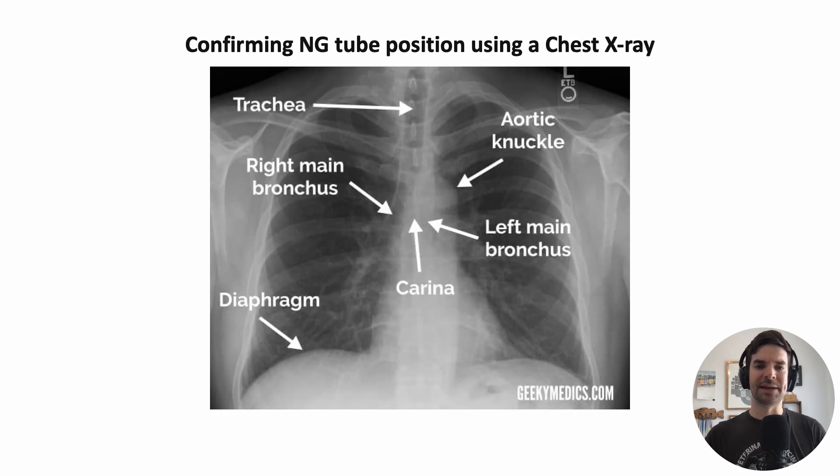Let's do a reminder of some basic anatomy. Looking at a chest x-ray here, we can nicely see the diaphragm and the heart. With the eye of faith, we can see the right main bronchus and the left main bronchus — the connection point is the carina. We can also see the trachea and the patient's aorta.